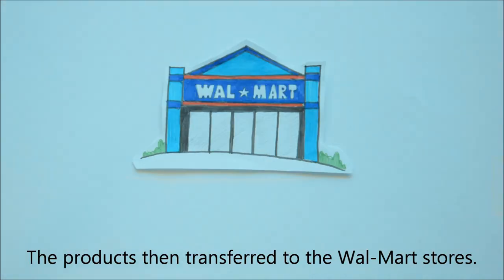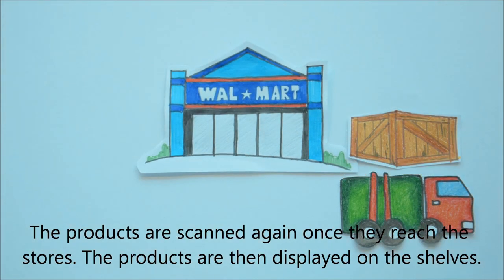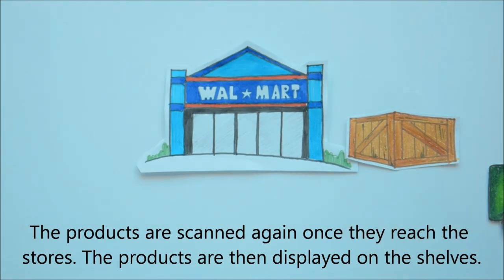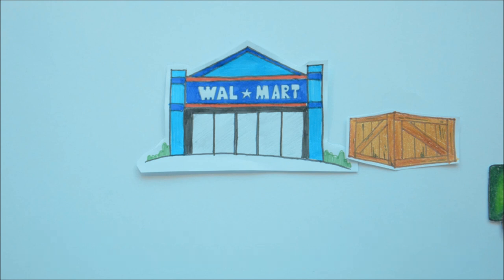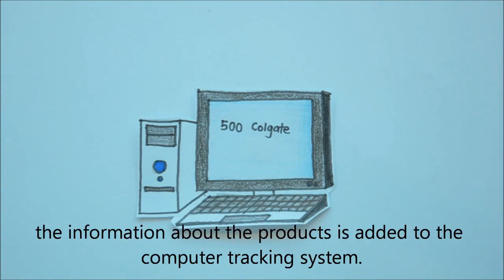The products then transfer to the Walmart stores, where they are scanned again once they arrive. The products are then displayed on the shelves. As the products are transported along the supply chain, the information about the products is added to the computer tracking system.